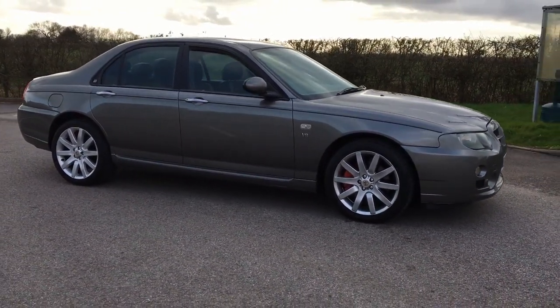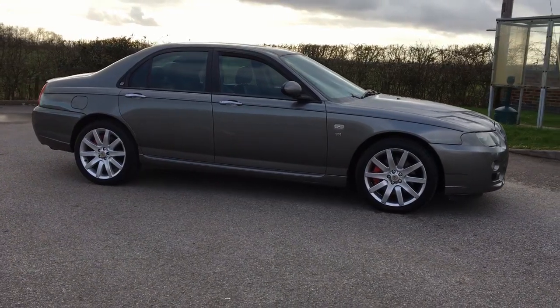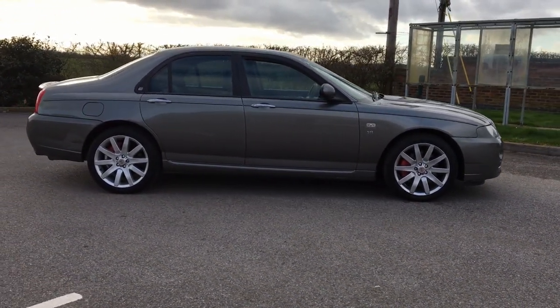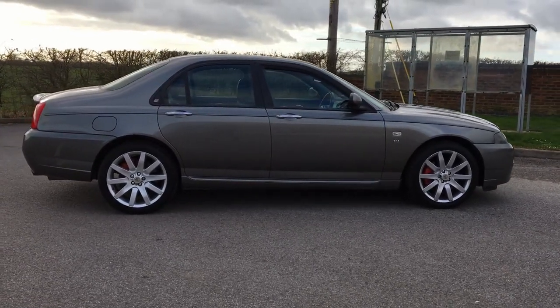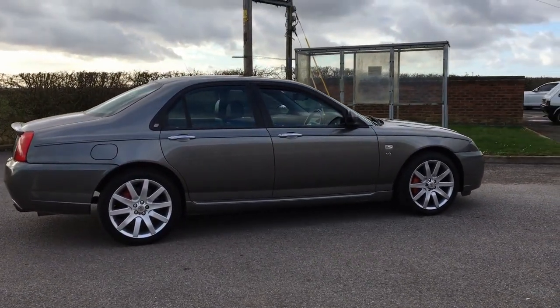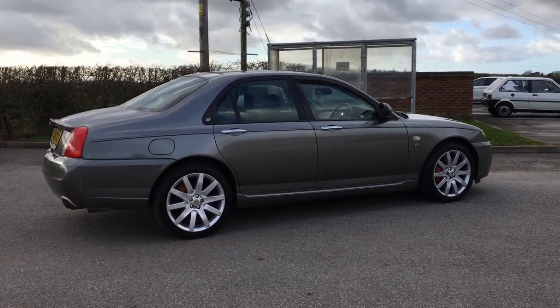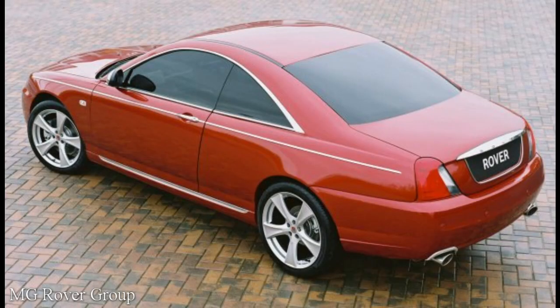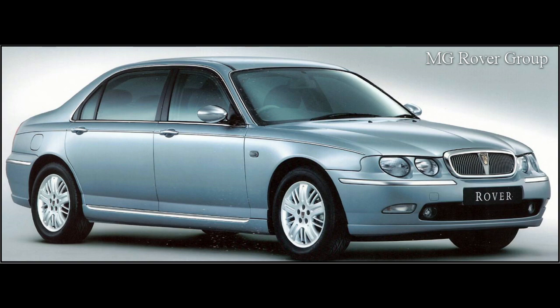As we all know, MG Rover weren't doing brilliantly, but they really needed to attract investors in order to secure their future. Their main target was the Chinese, specifically SAIC and Nanjing Automotive. As a result, we saw the gorgeous Rover 75 Coupe, which remained a concept, a long wheelbase Rover 75, known as either the Vandenplass or the Limousine, and finally, there was this.